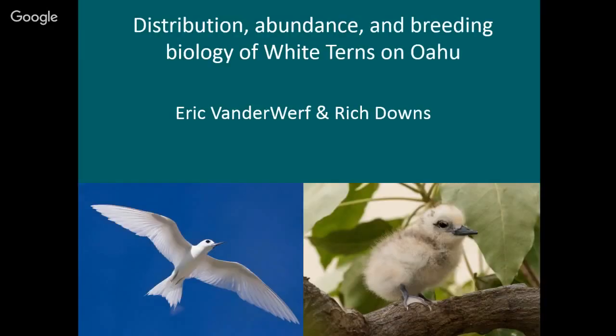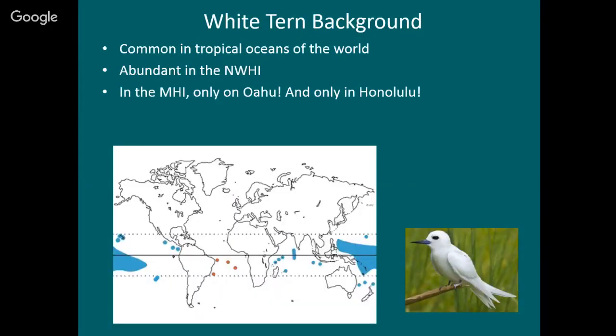Next I want to talk about white terns, and work that I did with a lot of help from Rich Downs. The title is Distribution, Abundance, and Breeding Biology of White Terns on Oahu. Just like the red-tailed tropic bird, they are found worldwide in tropical oceans. They're more widespread in the Pacific because there are a lot more islands there. In the main Hawaiian Islands, they occur only on Oahu — not on Kauai, not on Maui, not the Big Island — only on Oahu. And not only that, they occur only in Honolulu.